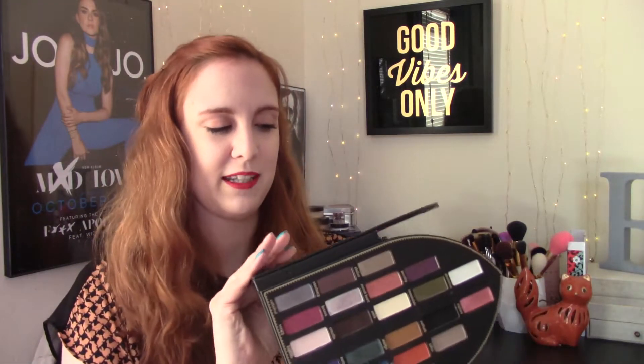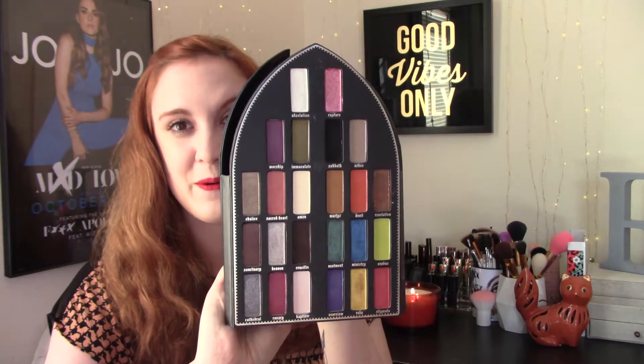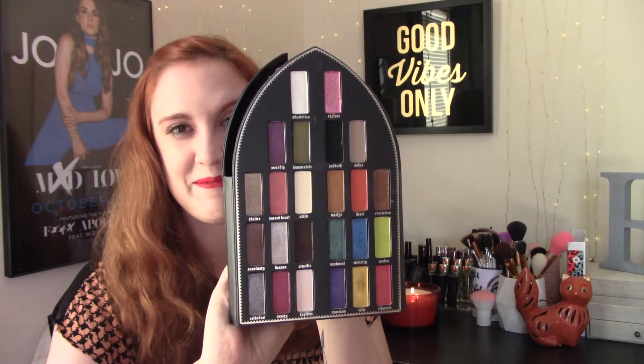Something that is not super affordable that I am kind of obsessed with is the Kat Von D Saint and Sinner palette. I did do a full review on this — I'll leave the link down below if you're curious. But I'm kind of obsessed with it and you can do so many different looks. The shadows are just super gorgeous. I originally was not even going to purchase this palette because of the price, but now that I have it I'm really happy that I do.